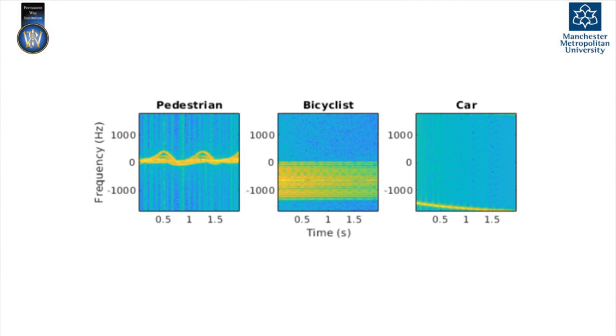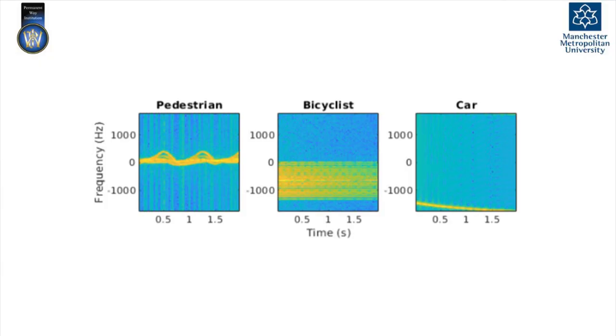My PhD focus goes further. The video-based detection is done and tested, but I want to explore whether I can use the existing radar at level crossings to obtain micro-Doppler signals, which are distinguishable for each object category, and then feed these into the same CNN model I used for the video approach — to determine whether deep learning can extract those features from radar data as well.